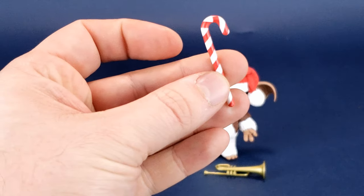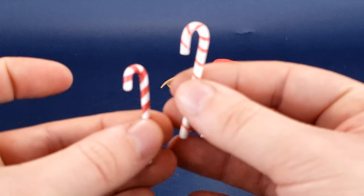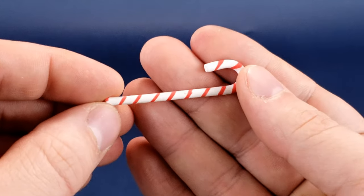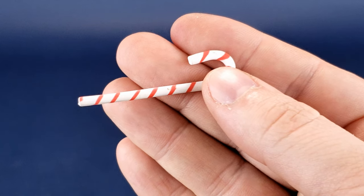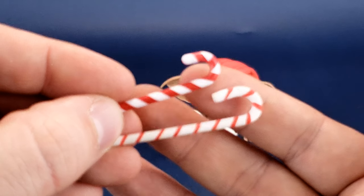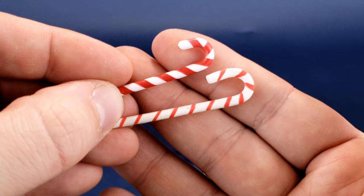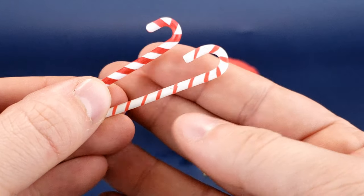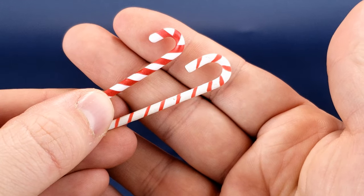So he does come included with the candy cane. This is the larger one that came included with Gizmo, and it doesn't have as much the afforded striping. The one that came included with Stripe has much bigger, bolder red stripes — that's the way it should be. This one's a lot thinner, but you can see the difference between the two.